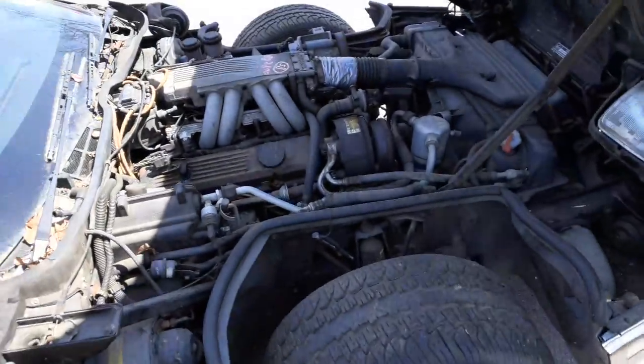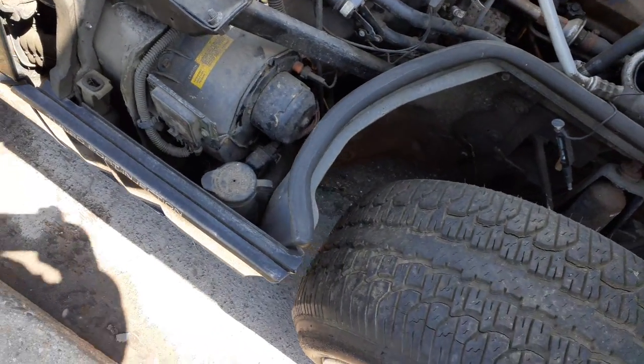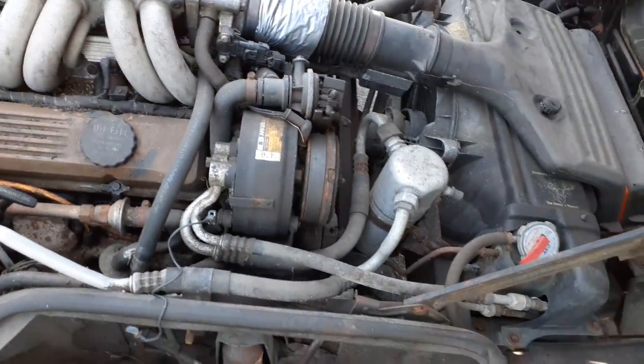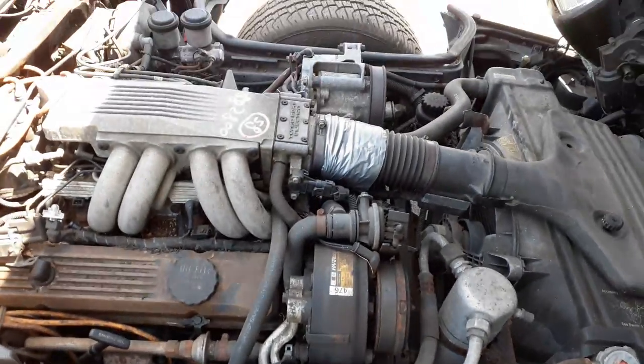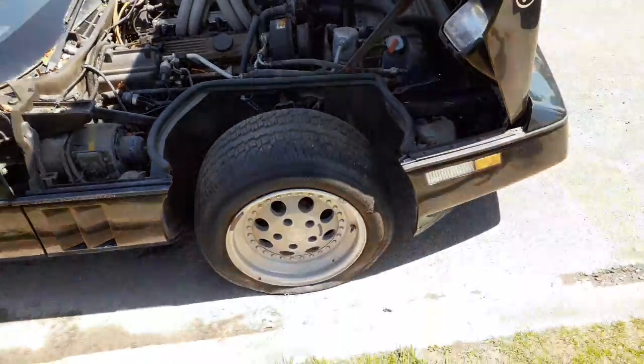You got all the parts. There's your blower motor. AC compressor, starter, alternator, air pump — all there. Seems to be all good, no problems.